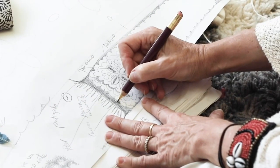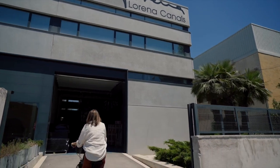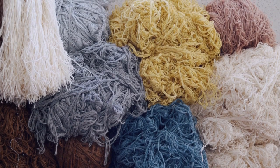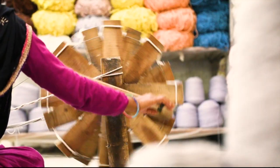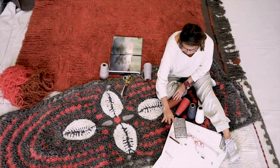Lorena Canals created the concept of washable rugs around 20 years ago. She is a designer by the same name with headquarters in Barcelona but with production in India. The designer has created a range of washable rugs with families in mind. They have a zero waste policy, the products are really environmentally friendly, they use natural fibers only, and all of the products they produce are washable and non-toxic.